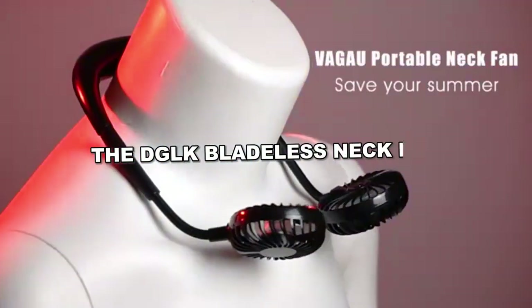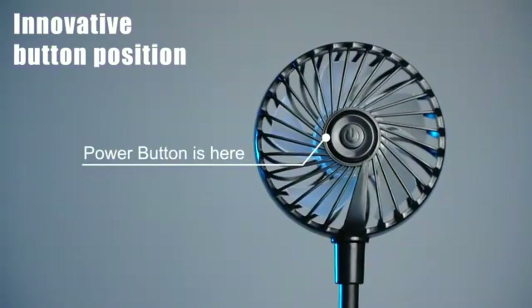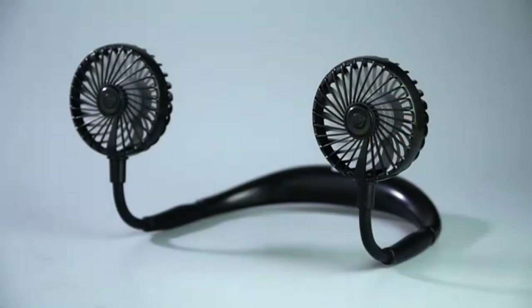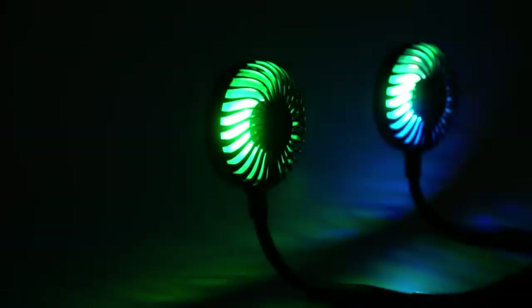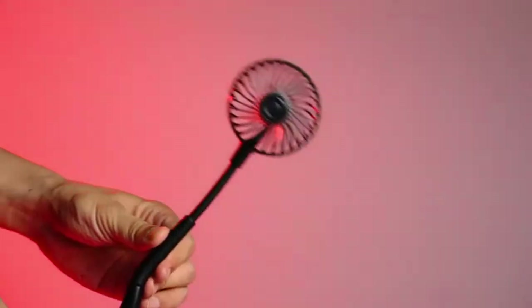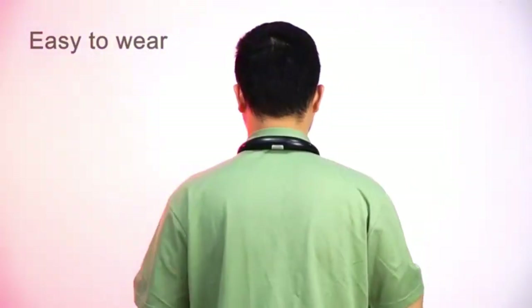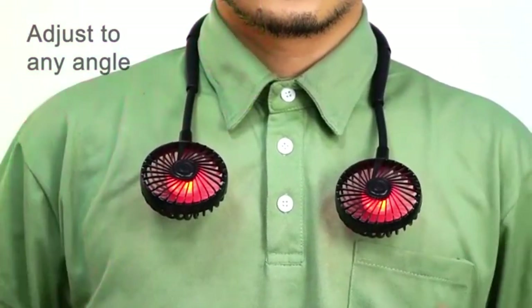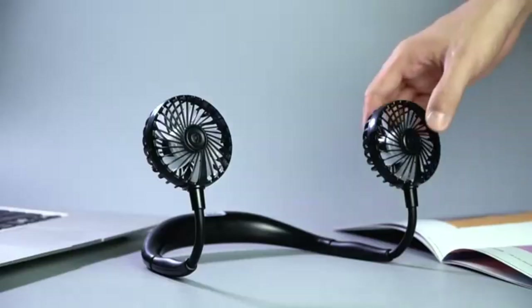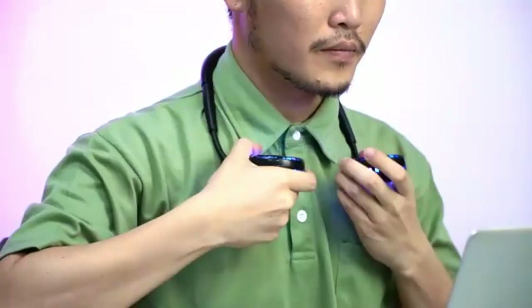The DGLK Bladeless Neck Fan offers 360-degree cooling to keep you cool in hot climates. Available in various colors, it features advanced bladeless technology with 88 outlets for all-around cooling. Thanks to its 4,000 mAh rechargeable battery, this fan can operate for up to 12 hours straight. It also offers three adjustable speeds and a safe, comfortable design suitable for both indoor and outdoor use.